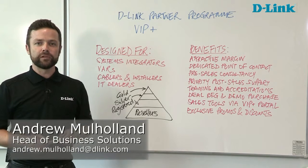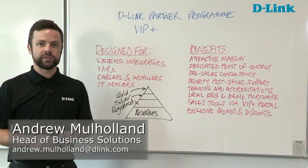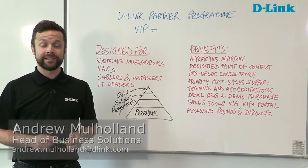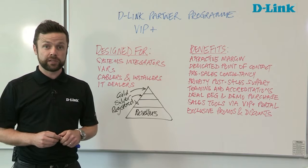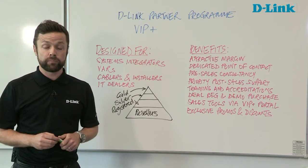Hi, I'm Andrew Mulholland from D-Link's Business Solutions team in the UK and Ireland, and today I'm going to talk to you a little bit about our VIP Plus programme, our Value and Partnership programme.